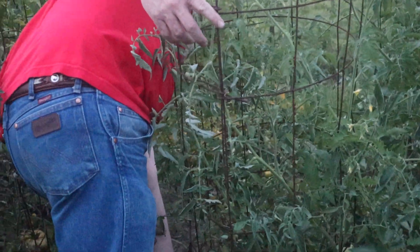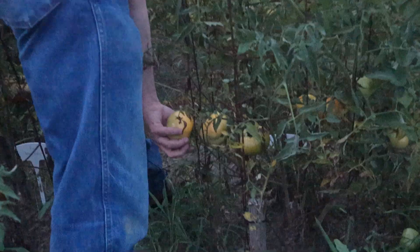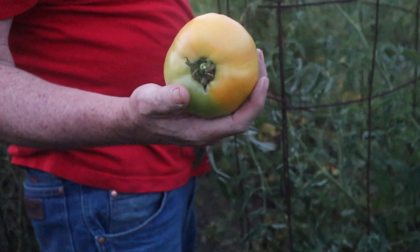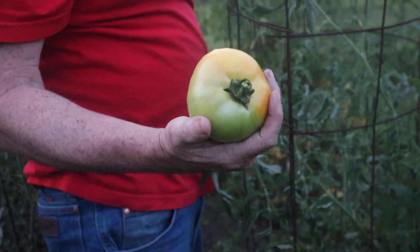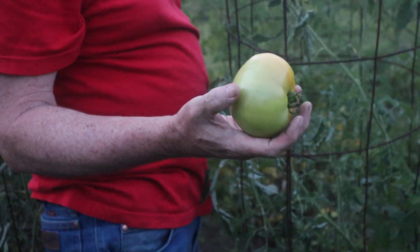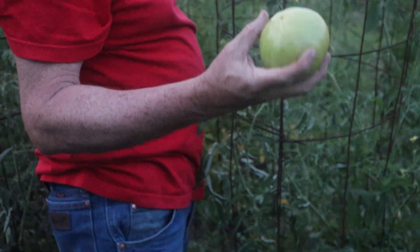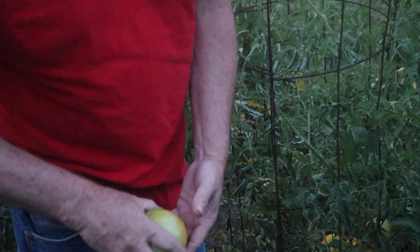This is a Mount Merritt — it's getting bigger, it's just now starting to turn. You can pick them at this size to keep bugs off or keep from splitting — they'll go ahead and ripen up. Don't put them in the refrigerator, that kills the taste. There's not much difference in the flavor if you pick them early like that.